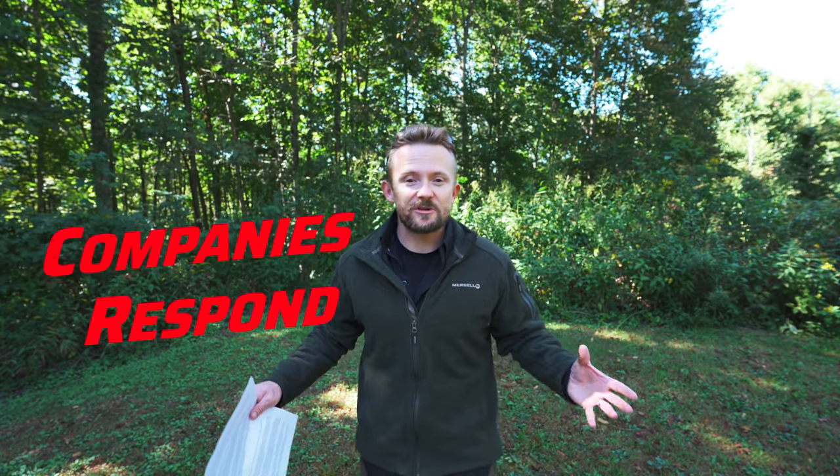Everyone, welcome to this episode of the Outdoor Gear Review. My name is Luke, just in case you do not know. This is an episode of Companies Respond, and today for this episode, my response comes from Sierra Designs and their PR company.